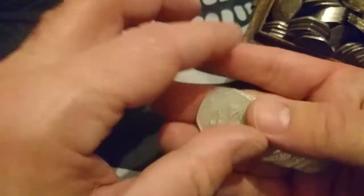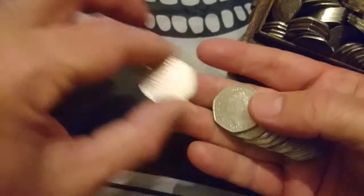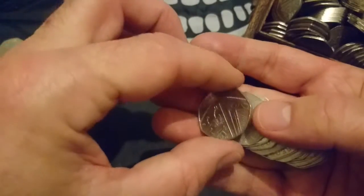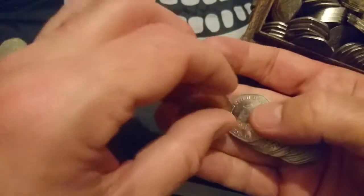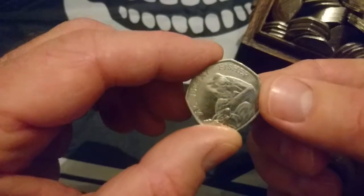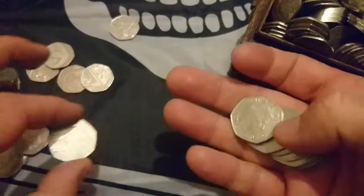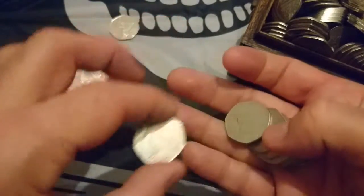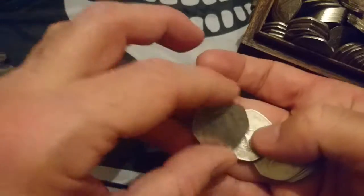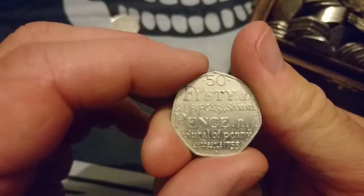Let's hope we get some nice finds today — some more commemoratives. Of course, I'm certainly not complaining about the Britannias last time; they're a fine find. Here we go — Jeremy Fisher, my favourite of the Beatrix Potter ones. By no means the lowest mintage of them, it just is my favourite. What's your favourite Beatrix Potter?